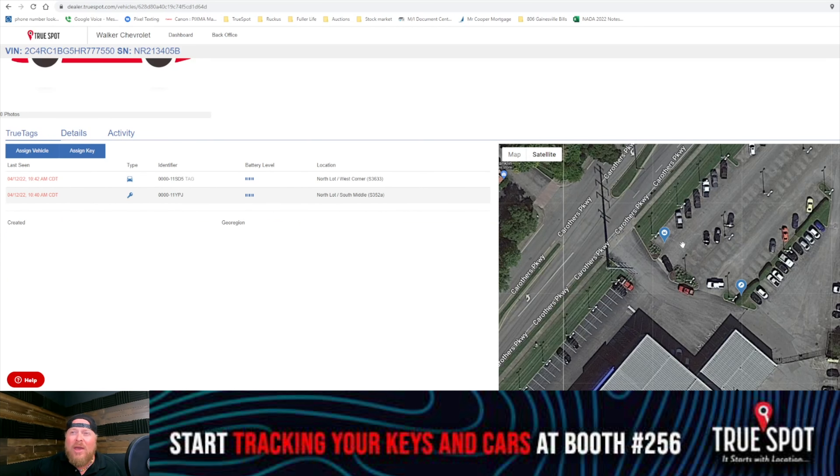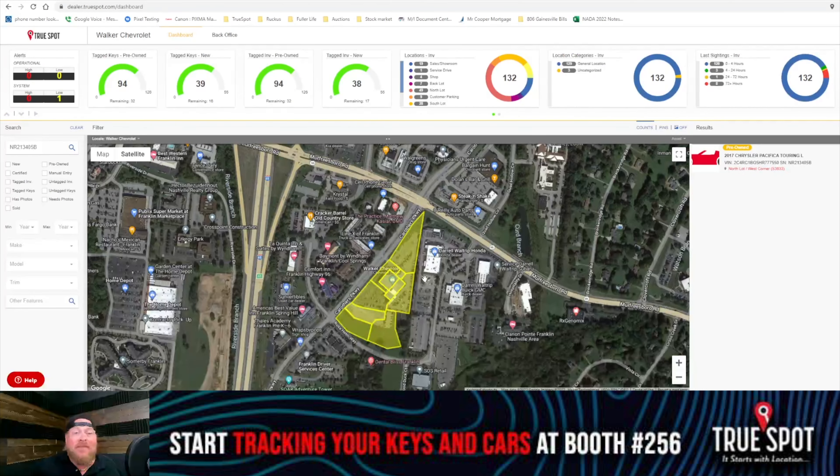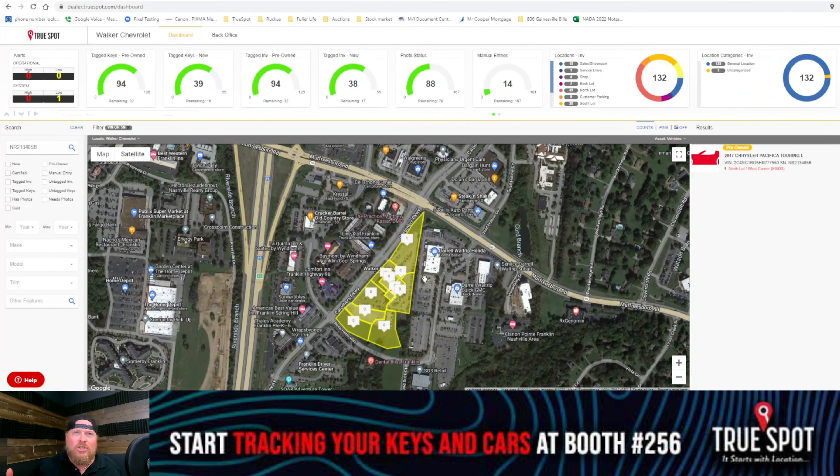So I could go out there and see, okay, the car is sitting over here and the key is here. It looks like somebody dropped that key, so let me go check on that to make sure that's not the case. Very cool that you can do this.